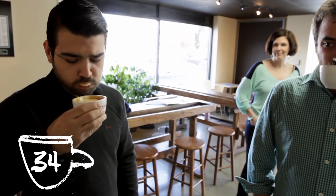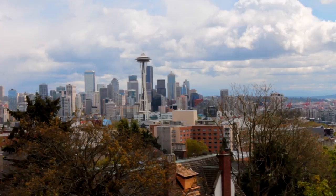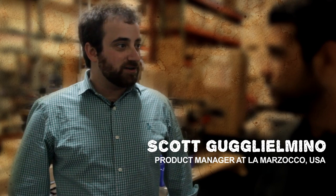Their production factory is located in Florence, Italy, but their distribution headquarters is located in Seattle and comprised of a team of only 23 people. We met with Scott from La Marzocco who had a lot of knowledge about the company and the machines as well.